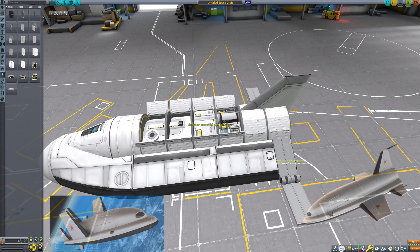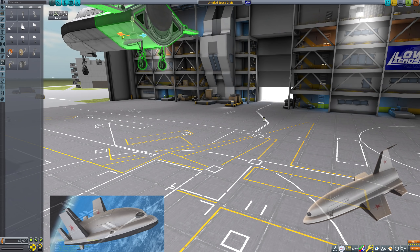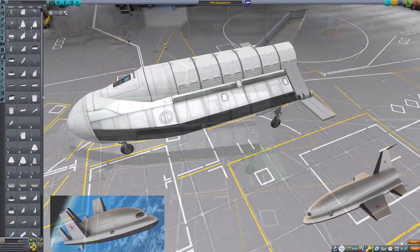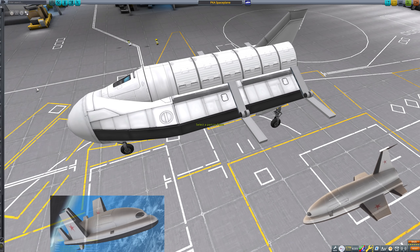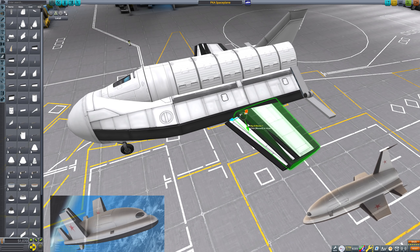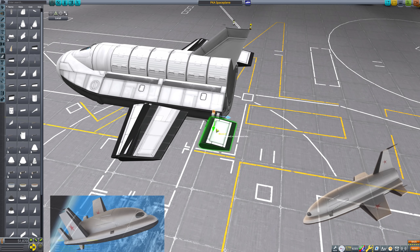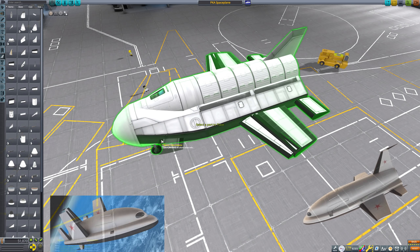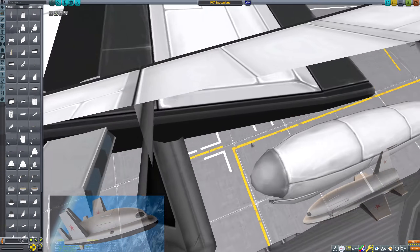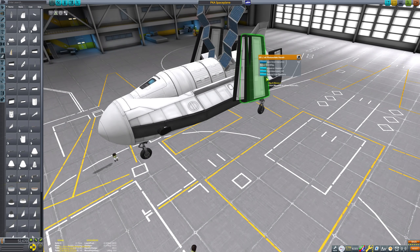I stumbled upon this while browsing — I think it was astronautics.com — and upon googling it there wasn't really much information. All I could find was that it was made in response to the US Air Force Dyna-Soar project, would be inserted into a 300 km orbit by a Vostok launch vehicle, and after 24 to 27 hours would break from orbit and glide down to land on skis. Skis are very hard to do in KSP so my replica has wheels — but hey, it never existed, so this is basically as close to the real thing as humanity has ever got.